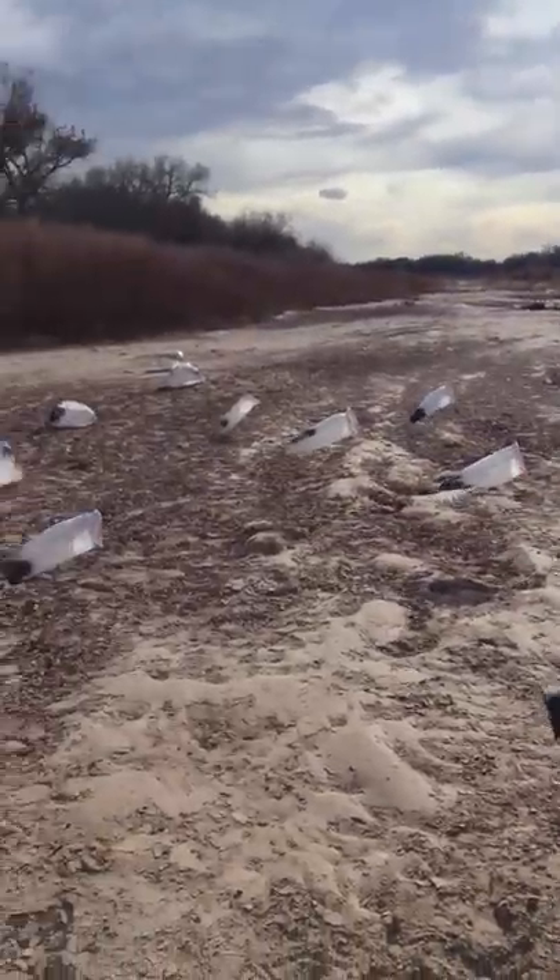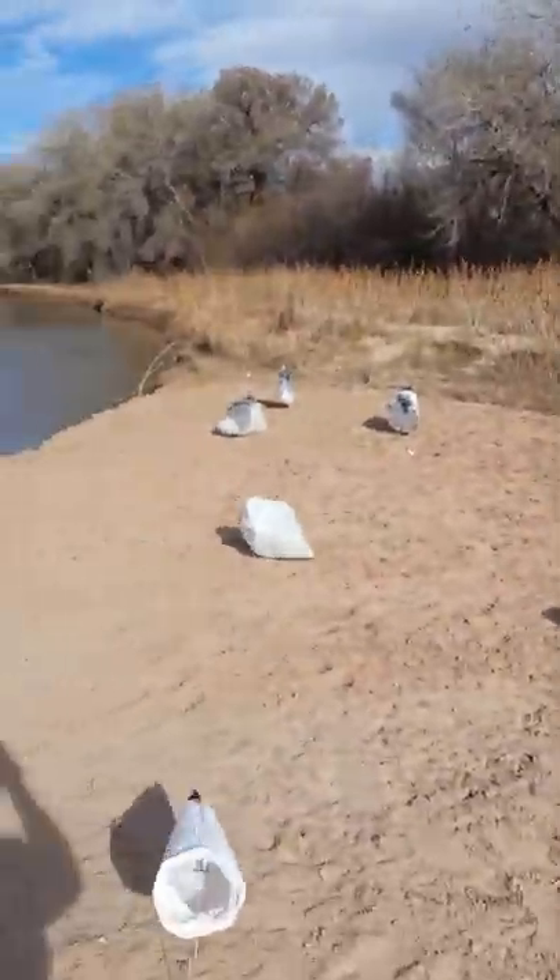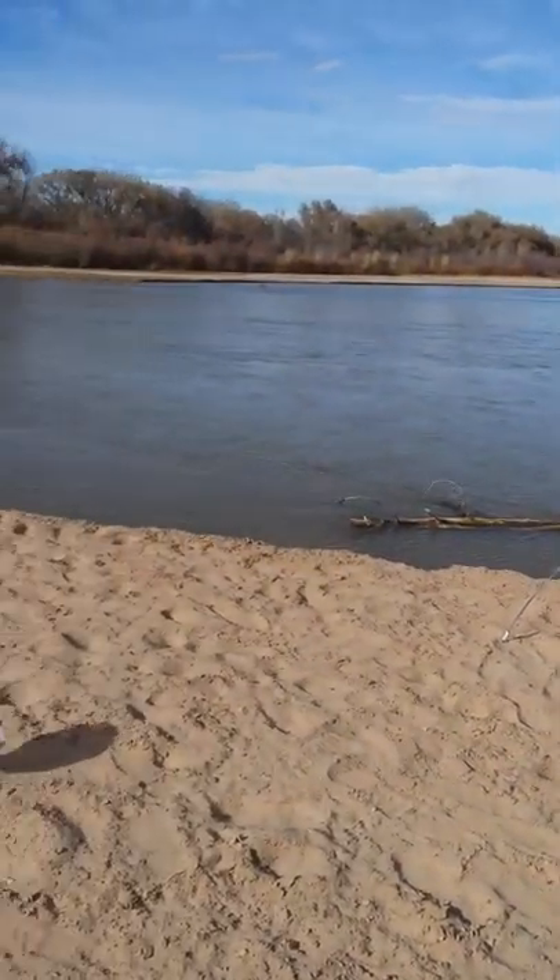Giving it our best shot. The snow goose is the hottest bird to get here in New Mexico for us. Hopefully we get some — we will record it and show you guys.